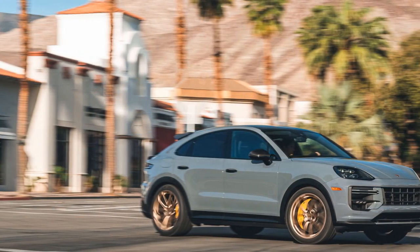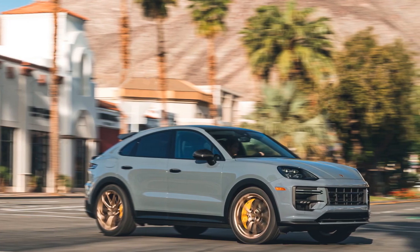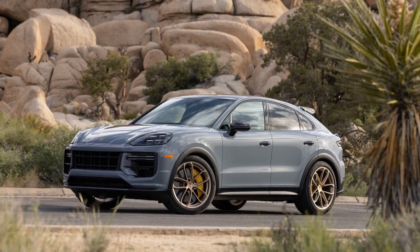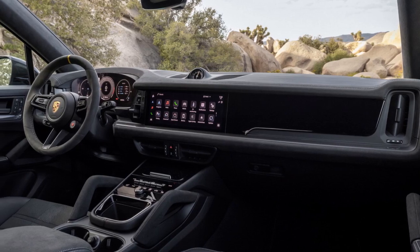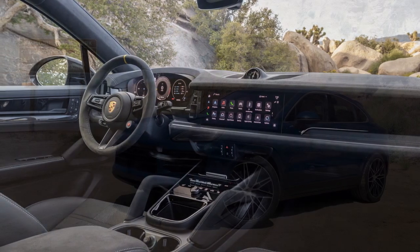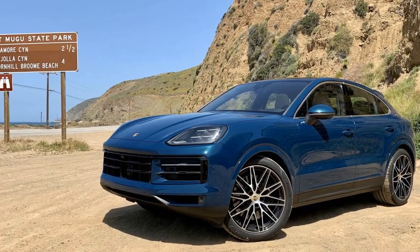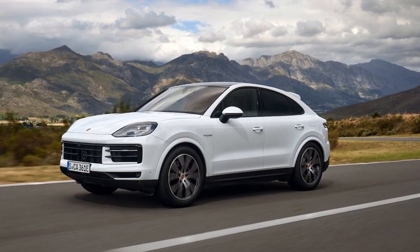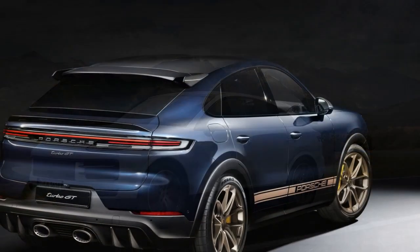Safety and reliability are critical considerations when evaluating the 2024 Porsche Cayenne Turbo GT Coupe, especially given its high-performance nature and luxury positioning. Safety: 1. Advanced safety features — Porsche has equipped the Cayenne Turbo GT Coupe with a range of advanced safety technologies, including adaptive cruise control, lane-keeping assist, blind-spot monitoring, and a comprehensive suite of airbags, enhancing driver and passenger safety.